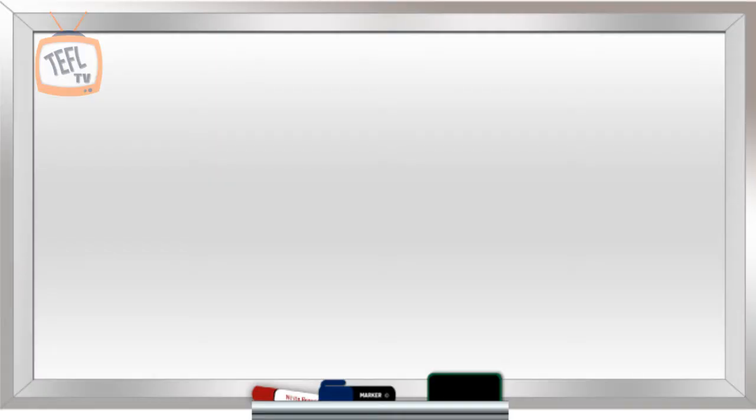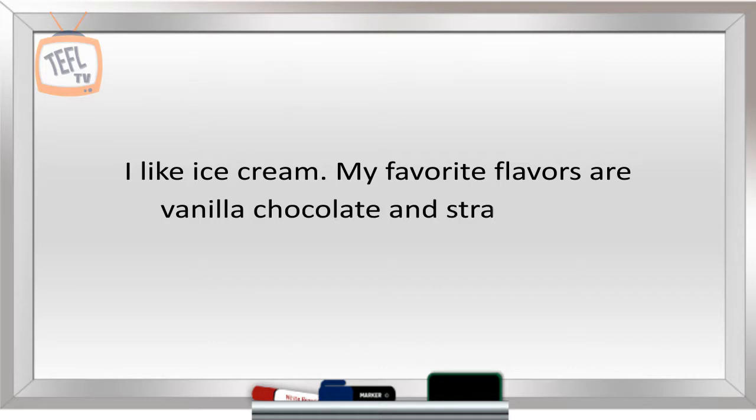Write a sentence without commas on the board. For example: I like ice cream. My favorite flavors are vanilla, chocolate, and strawberry.